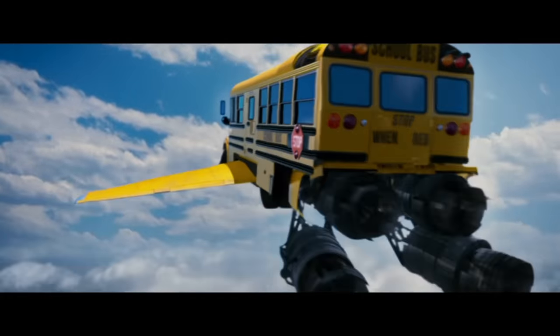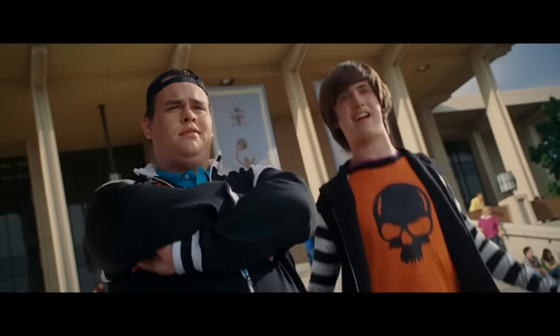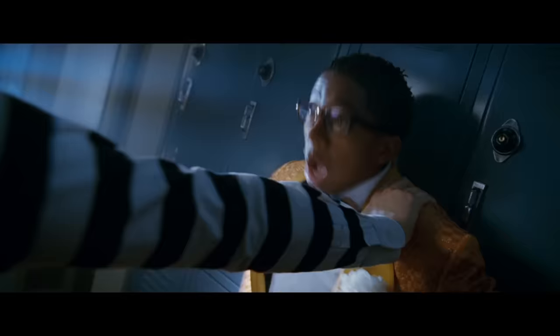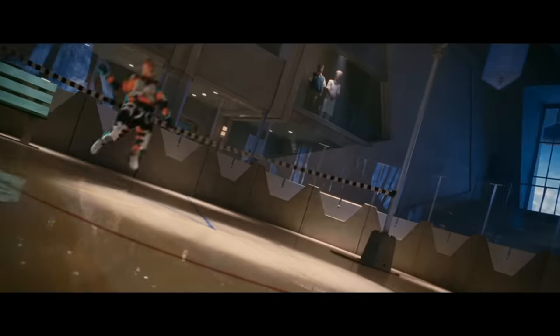A year later in 2005, hidden up in the clouds is the superhero school Sky High. With students possessing all sorts of powers and abilities, one of the resident bullies is Lash. When it's time for a game called Save the Citizen, Lash and his cohort Speed go up against Stronghold and War and Peace. And for an early 2000s kids movie, Lash pretty much got the ending we all expected.